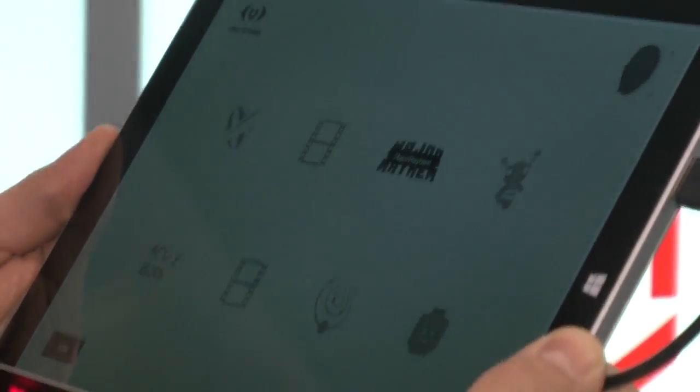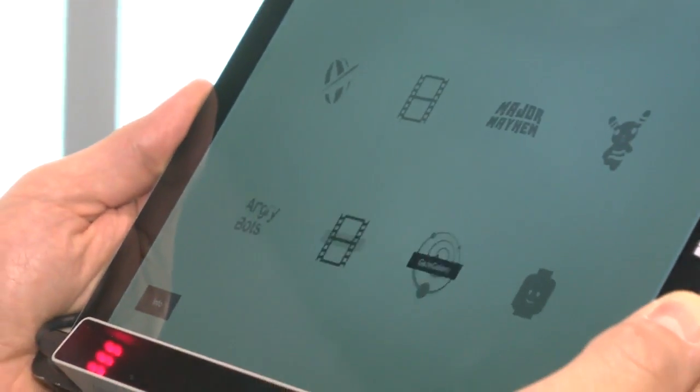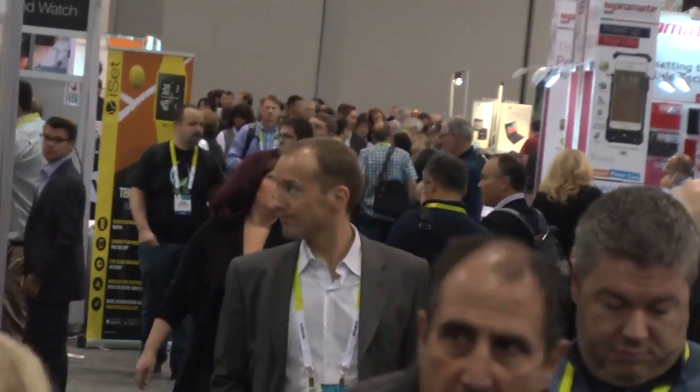Then I can do eye tracking — you can see here as I look at the different icons: Netflix, Major Mayhem, Nightmare, Lego, Gaze, Galaxy, Scroll — it actually highlights that because it knows exactly where I'm looking on the screen. These tiny sensors enhance our technology experience and the world around it.